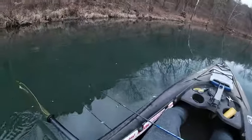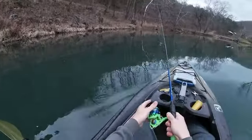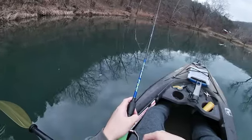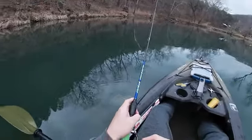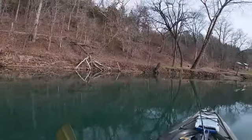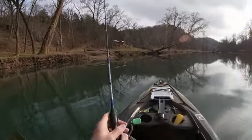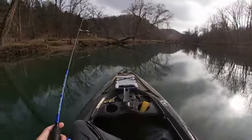Alright, moving back up here upstream. Got a few holes I want to hit that I passed over — I spotted some fish earlier as I was floating down here and want to see if we can get them to bite. This thunderstorm is coming in pretty quick though.